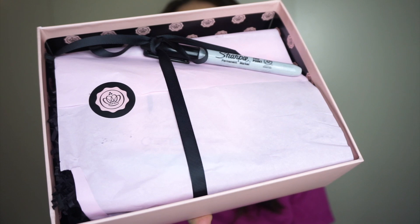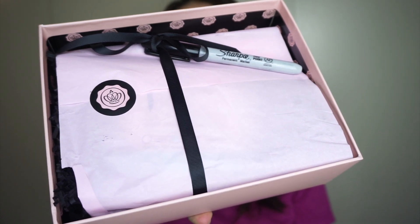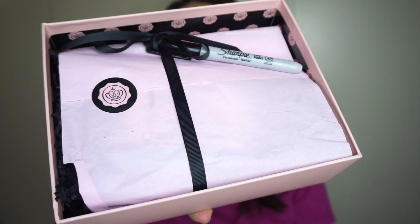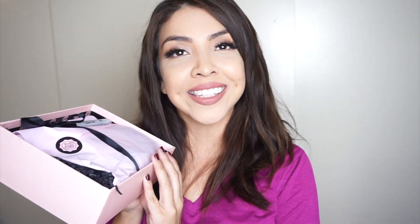So this is what the inside looks like. It has a Sharpie marker right on top which you can use to decorate your box, and then all of the items are inside this pink tissue paper with the GlossyBox sticker and a black ribbon. The inside has black decor with the GlossyBox logo in that peachy pink color — super cute. I'm still obsessing over these boxes because you can store so many things in them and use them as decor pieces.